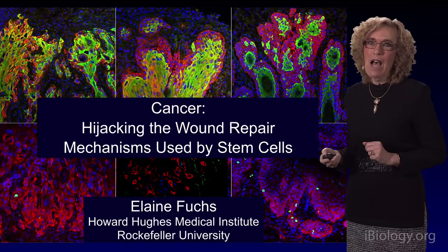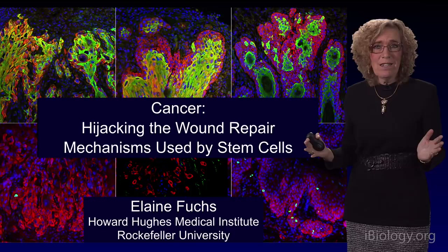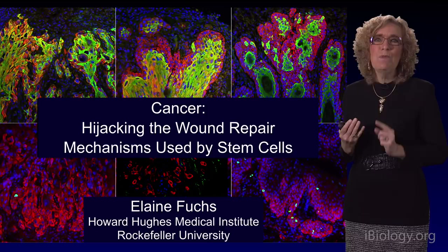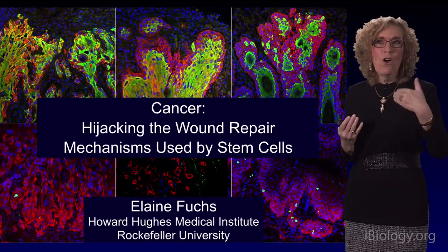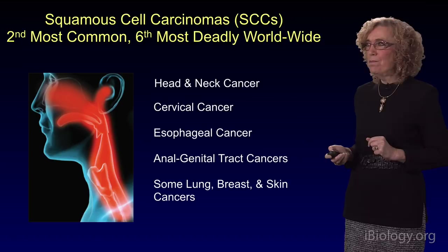All of the tissues of our body must be able to replenish dying cells and repair wounds. We cannot get rid of those fundamental mechanisms — they're essential to life. And yet, it's those mechanisms that cancers hijack in order to take advantage of the ability of our stem cells to be mobilized and repair wounds, this time doing it uncontrollably.